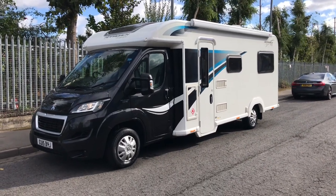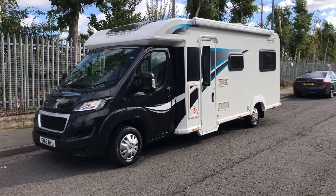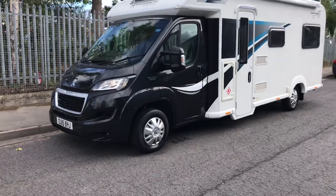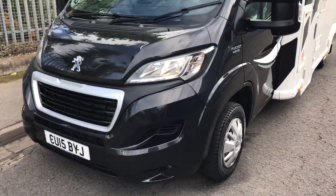Hello and welcome to WeBuyAMotorCaravan.com. Today we have got a Bailey Approach Autograph 765. This is a 2015 model and as you can see by the headlights, which are quite slender, it is on the new cab.